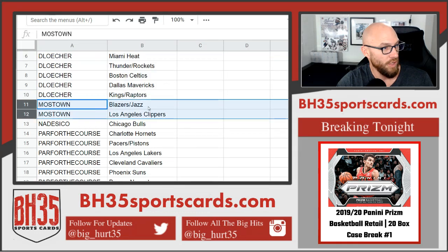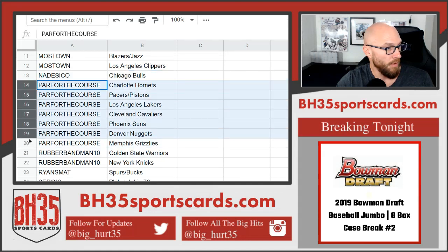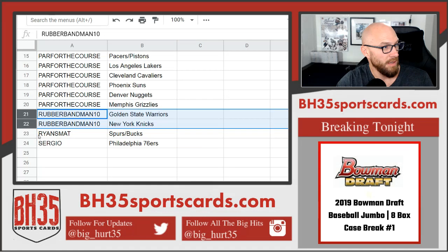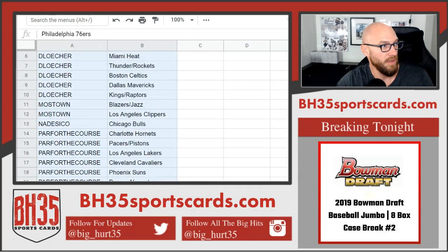Most town: Blazers, Jazz, and Clippers. Nadasco: Bulls. Par for the course: Hornets, Pacers, Pistons, Lakers, Cavs, Suns, Nuggets, and the Grizz. Rubber Bandman: Warriors and Knicks. Ryan Smat: Spurs and Bucks. And Sergio with the 76ers.